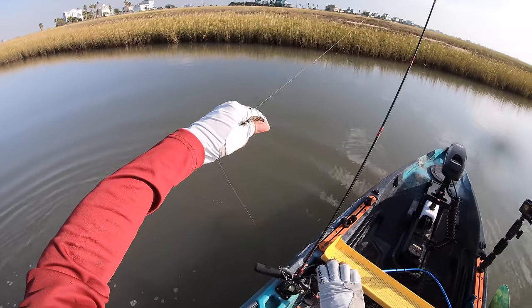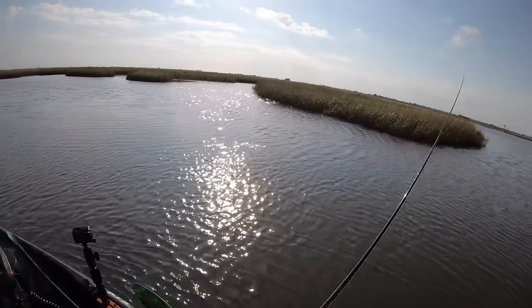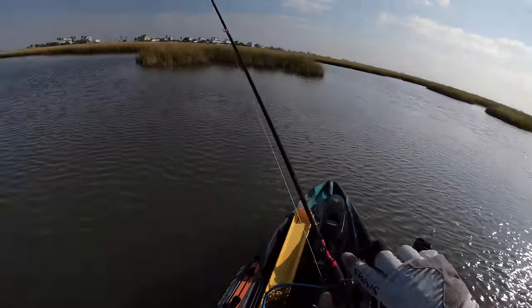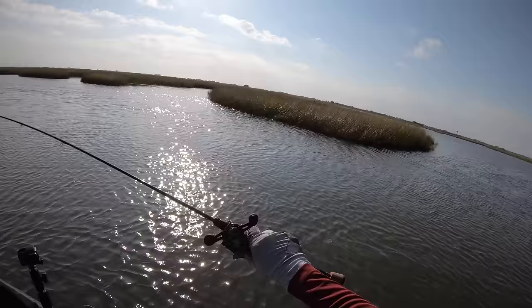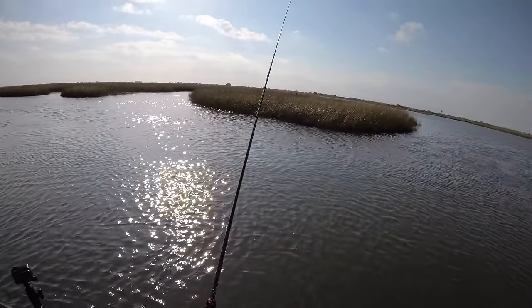No skunk — we got a keeper flounder. Let's get our lure out of this fella's mouth and send this guy on his way. There's a thump. Oh, we just missed him. Let's see if we can get him to bite again. If not, we're going to switch up the lure and give him something else to look at.